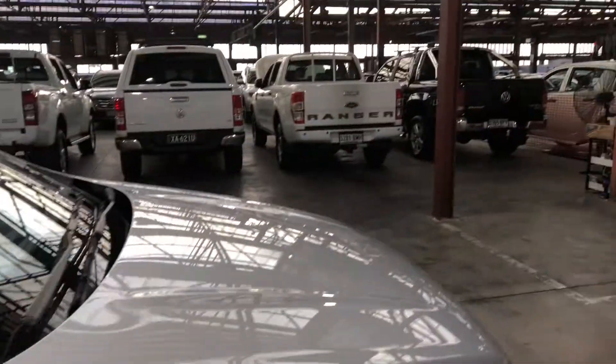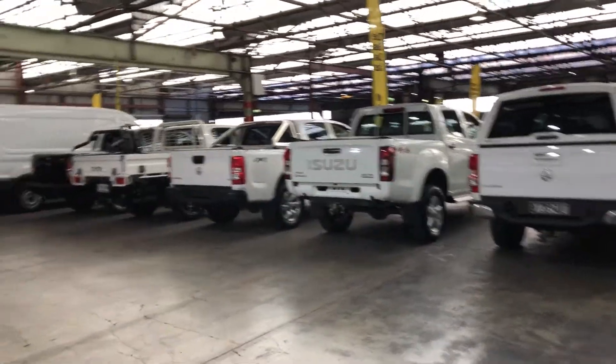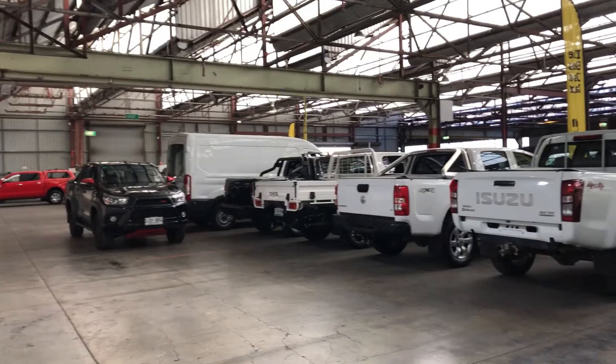If this Escape isn't for you, we do have over 300 vehicles on the lot with access to over 2,000 vehicles Australia wide. Hope to see you soon.